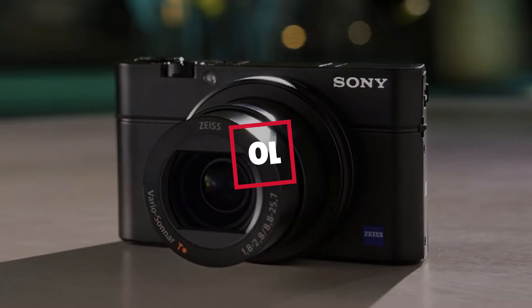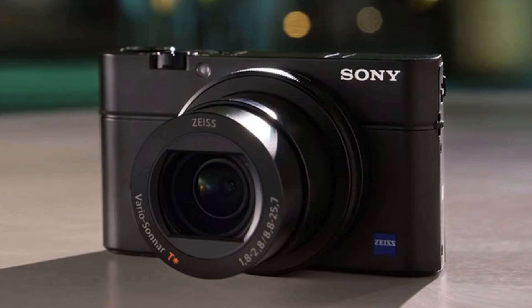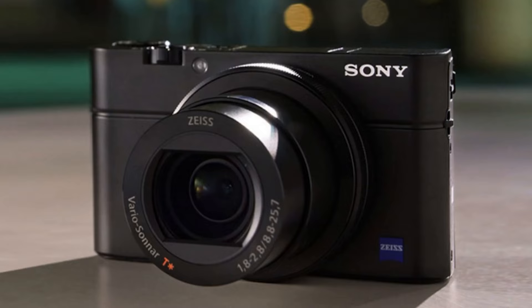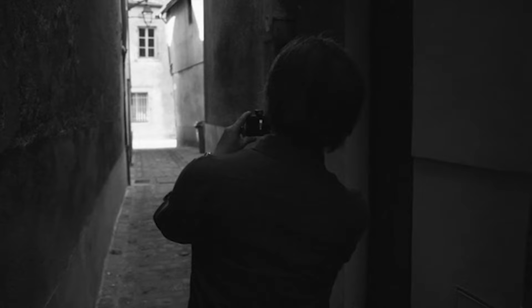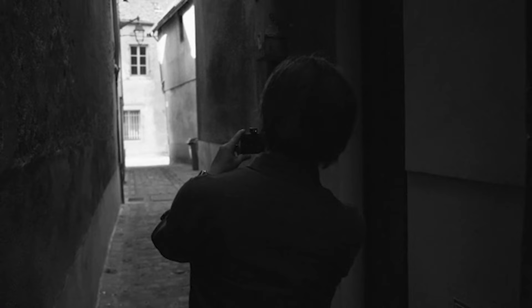Hello guys, in today's video we're going to check out the best compact cameras for professionals this year. I made this list based on my personal opinion, and I've tried to list them based on their price, quality, durability, and many more. To find out more information about these compact cameras for professionals, you can check out the description below. If you want to get the best quality compact camera according to your needs, then watch the video till the end, and then decide to buy.